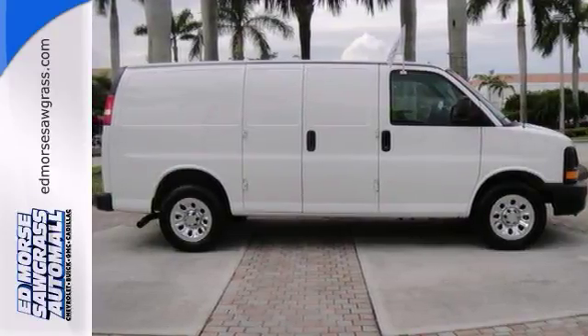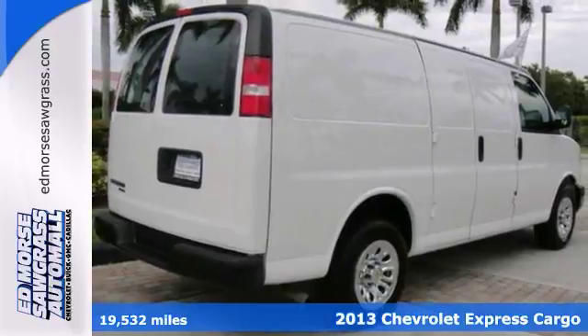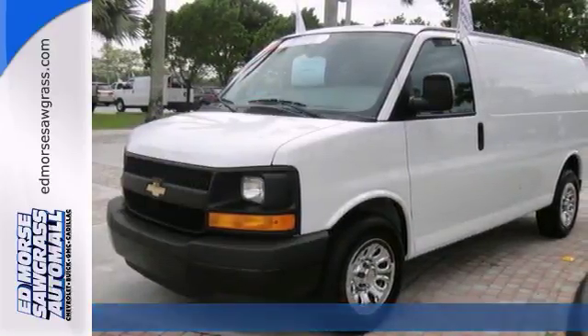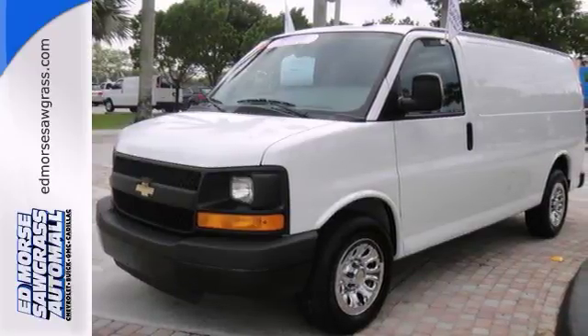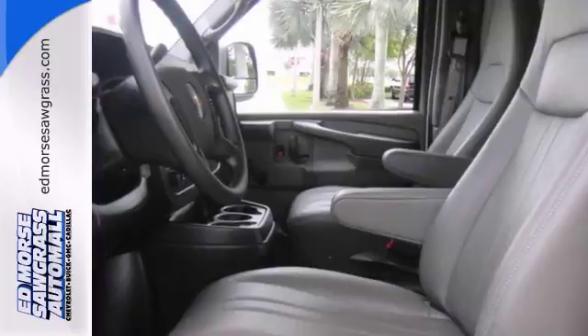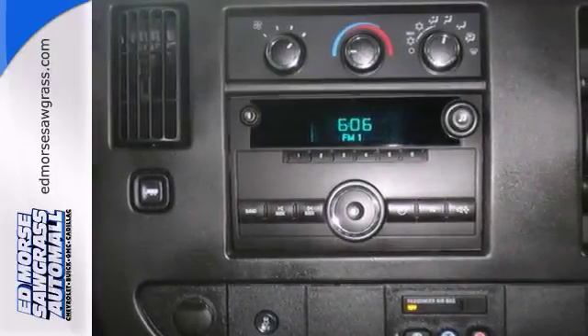Take a look at this certified 2013 Chevrolet Express Cargo Van 1500. Travel with peace of mind knowing that this vehicle comes with roadside assistance and courtesy transportation. Relax on the road with safety features like anti-lock brakes, OnStar communication system and stability control.